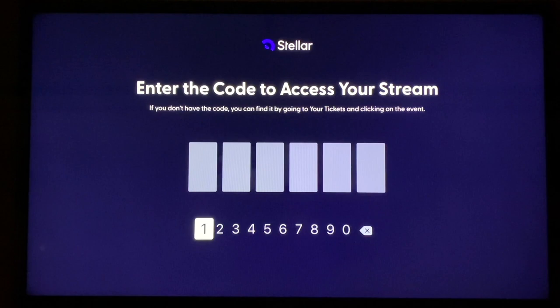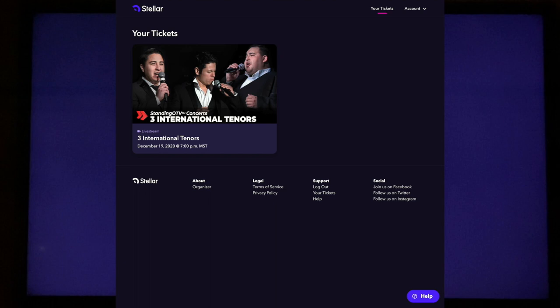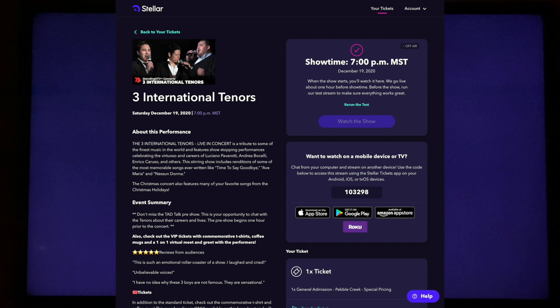When you go back to your computer, go to StellarTickets.com. The first page that comes up is the Stellar Tickets homepage. Click on your tickets in the upper right-hand corner. That will bring up a page showing what you've purchased tickets for — in this case, your concert. Click on the image of your concert and it will take you to a page for that concert. Around the middle of the right-hand side, you'll see a code. This code is only good for 60 seconds, so you'll want to write it down and go back to your television fairly quickly before the code expires.